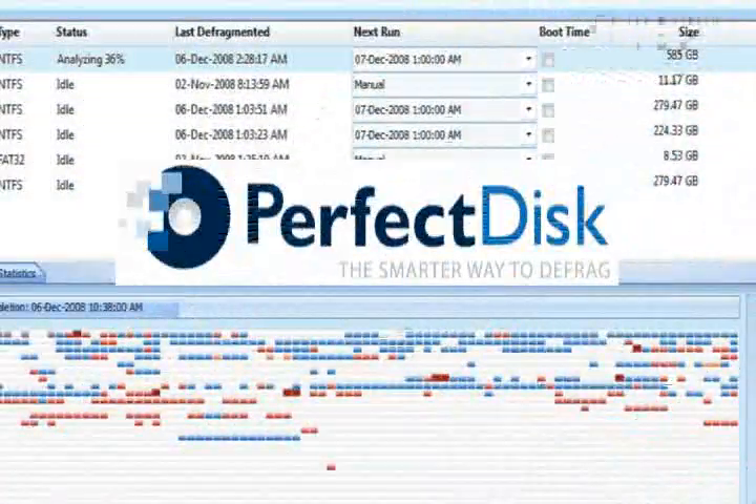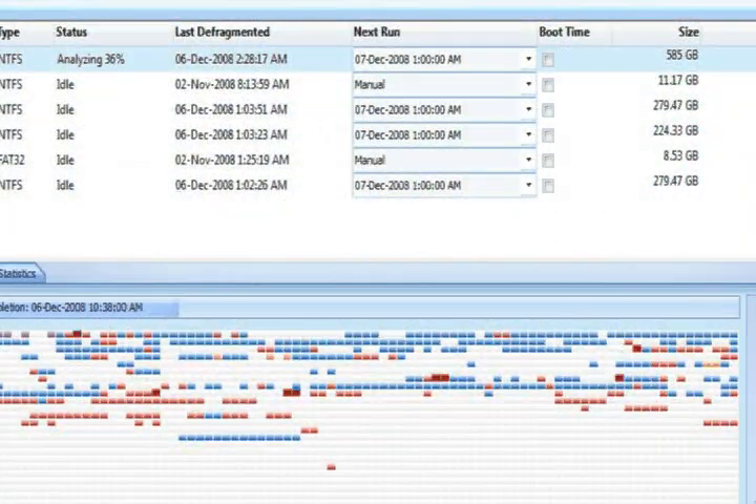When they used Disk Keeper, the employees actually made them stop, because when it ran, it impacted their work so badly they just couldn't access the database properly. Their whole system slowed down to a crawl.